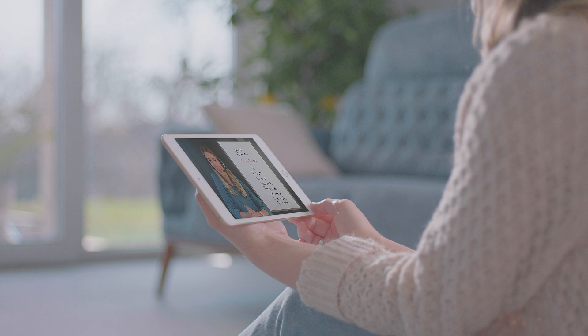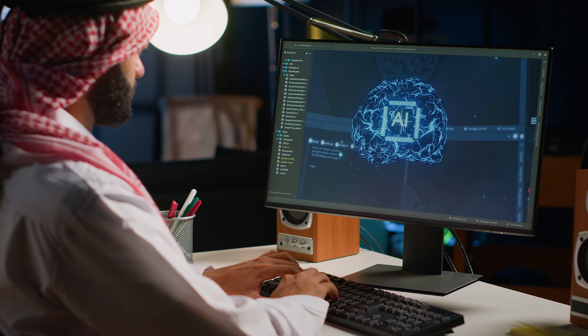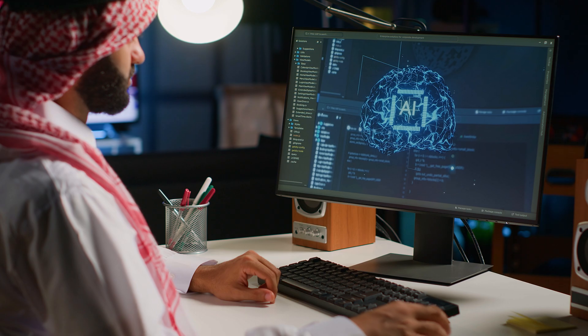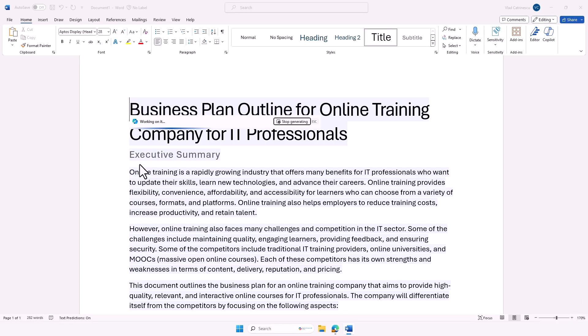In this video, I'll show you why now is the best time to start using Copilot and the best courses to accelerate your learning. Whether you're a Microsoft 365 consultant helping businesses integrate these powerful tools, or an information worker looking to streamline your daily tasks, Copilot is designed to enhance productivity, automate repetitive processes, co-create, and provide intelligent insights. More importantly, Copilot helps you in areas where you're not an expert.